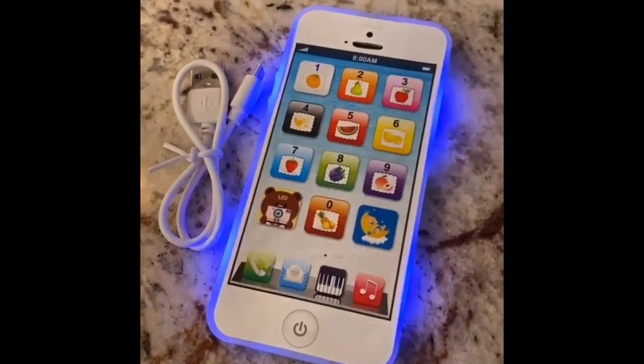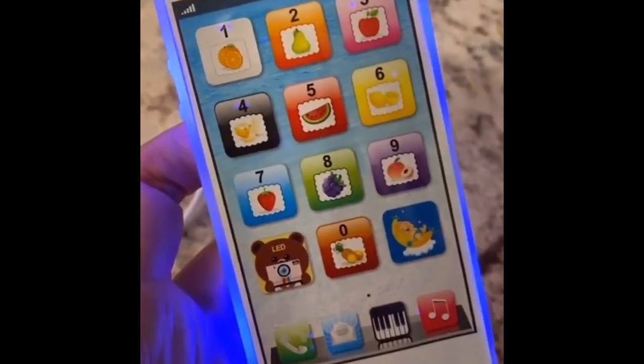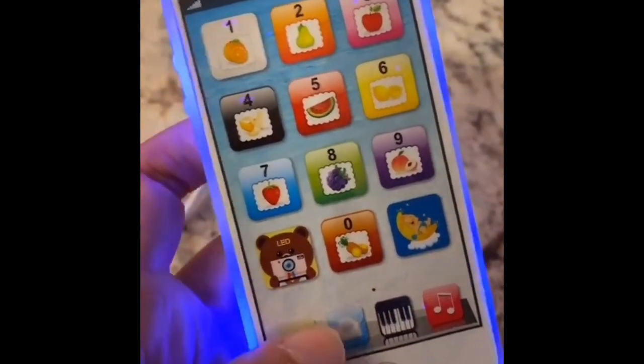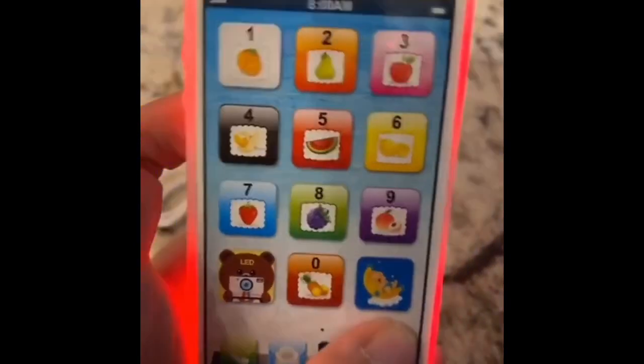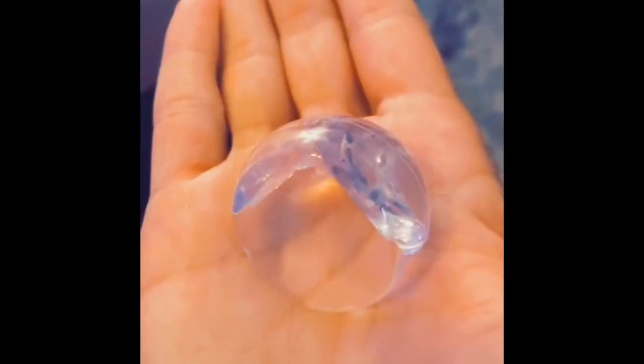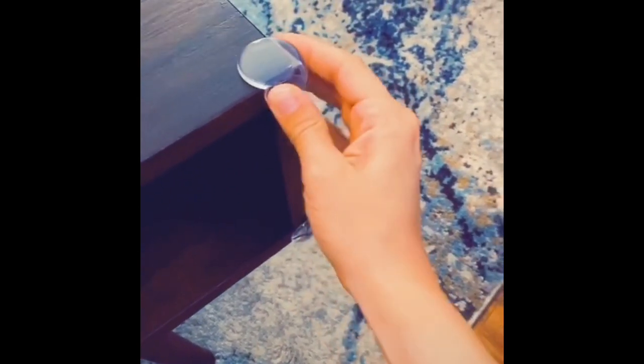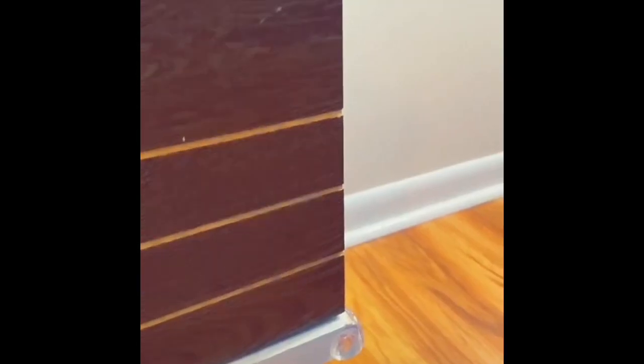For all of you toddlers who love to steal your phone — I have your solution. This rechargeable play phone lights up, rings like a real phone, plays 20 songs, and teaches your children colors and numbers. If your baby crawls, you need corner furniture protectors — they stick to all corners of furniture that they could possibly get hurt on, like your coffee table, bookshelf, and TV stand.